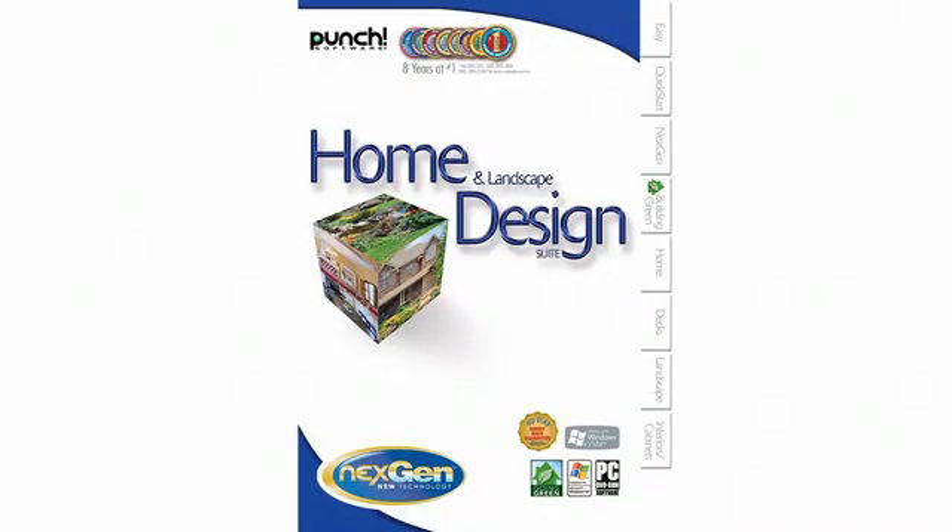Take home landscape and interior designing to a new level with number 7. It's the easiest, most comprehensive home and landscape design software you'll find today — it's Punch Home and Landscape Design Suite.